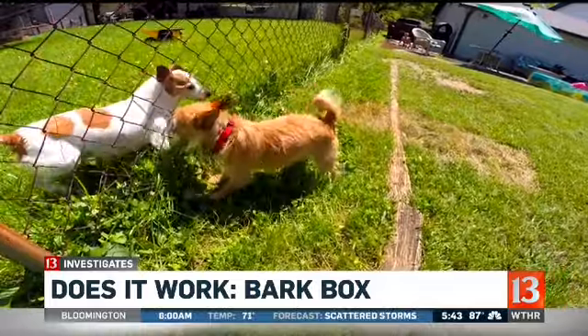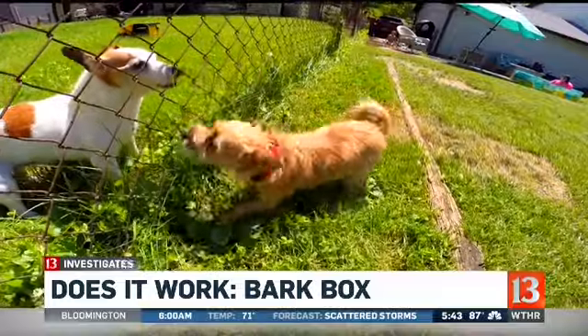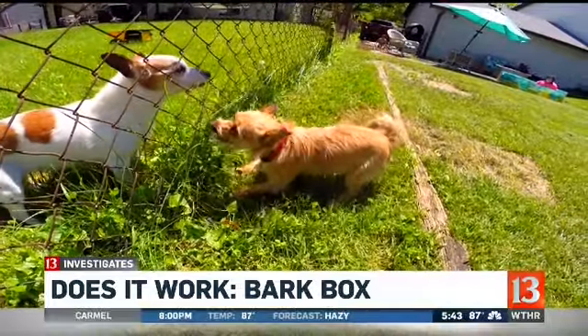They're so cute, right? But if you or your neighbors have a really loud dog that barks all the time, take a look at this. Here in our studio is the device that claims it's going to stop your dog from barking. The product says it uses ultrasonic sound to keep your pet quiet, but the question is: does it really work? Our 13 Investigates team bought the device and tested it so you don't have to.